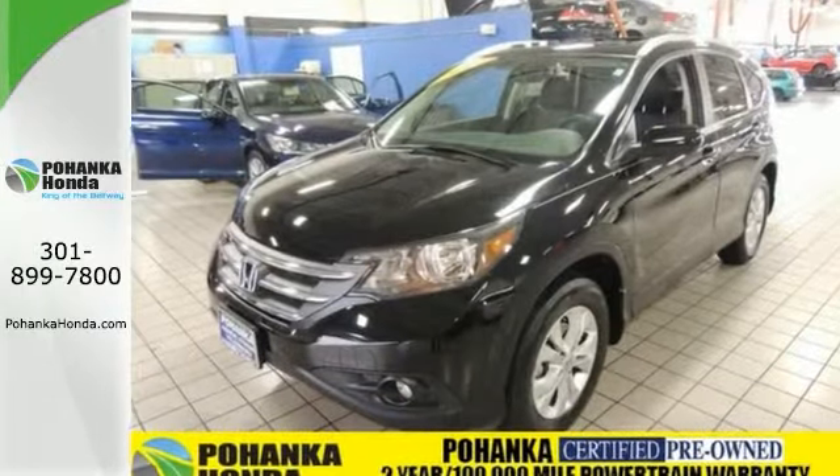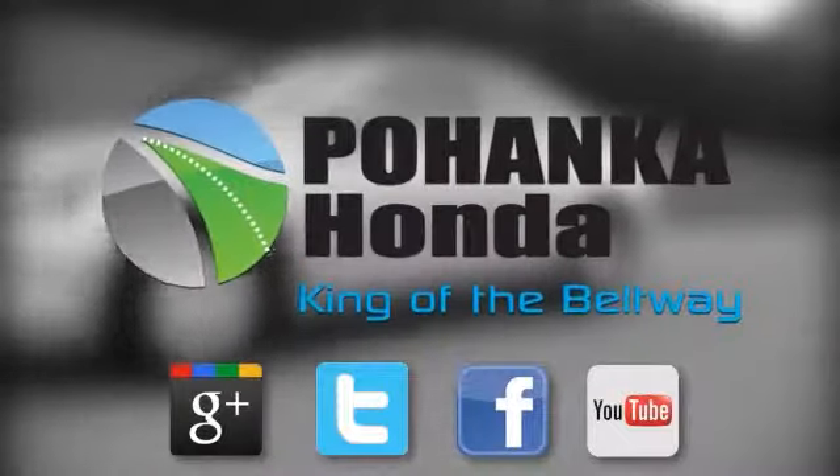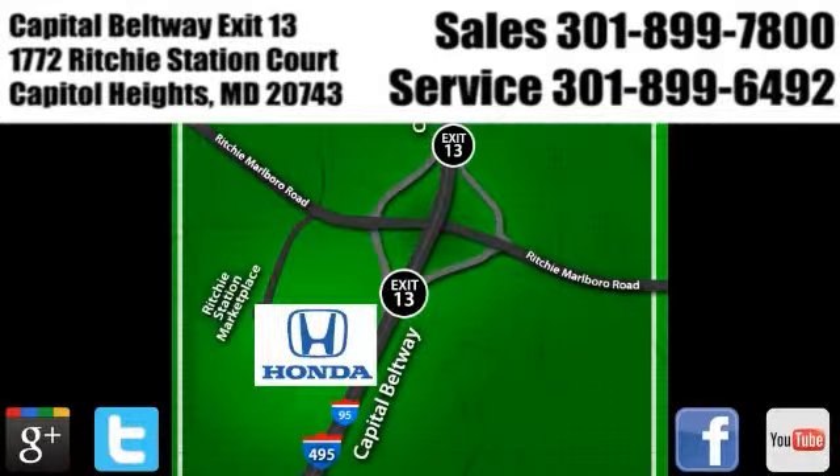Stop on in and see it for yourself today and take it for a test drive. Visit Pohanka Honda, King of the Beltway, today. We're conveniently located on the Capitol Beltway at Exit 13, 1772 Ritchie Station Court in Capitol Heights, Maryland.